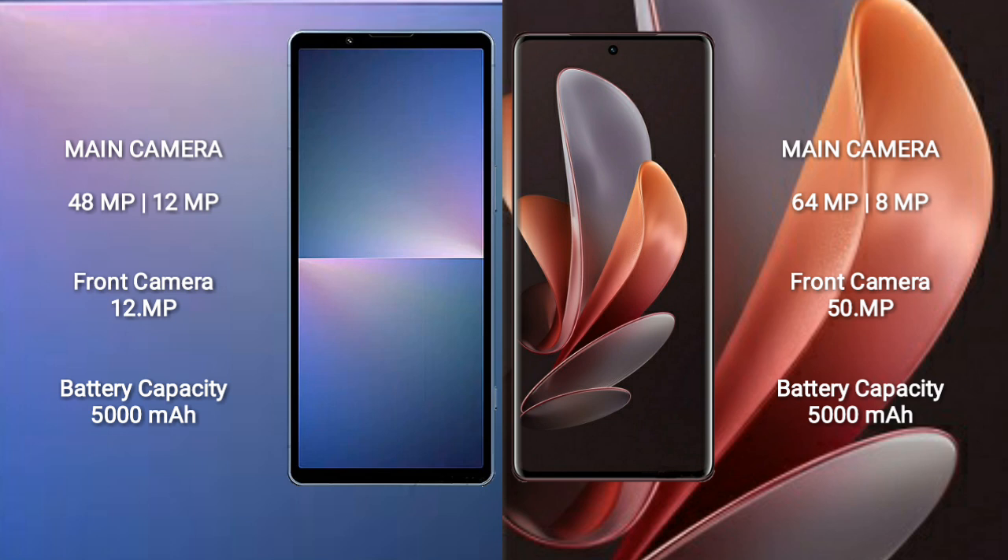Sony Xperia 5 Mark 5 has a 5000mAh battery with 25W fast charging support. Vivo V29E has a 5000mAh battery with 44W fast charging support.